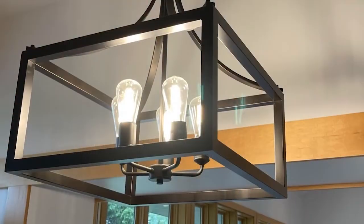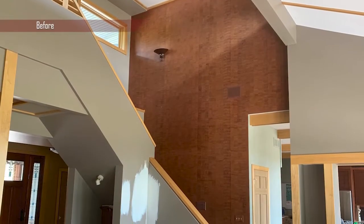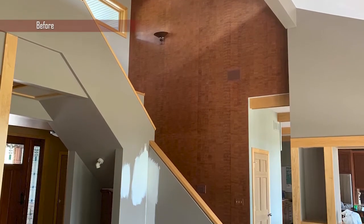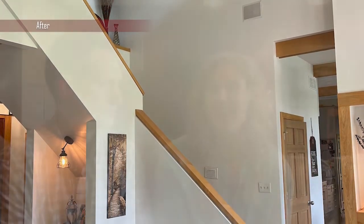We also had light fixtures replaced, then we took down wallpaper and unexpectedly had to do drywall — and that was in the middle of trying to get everything done in a really short time frame. But they got all the drywall done and the painting over that, and yeah, everything got finished.